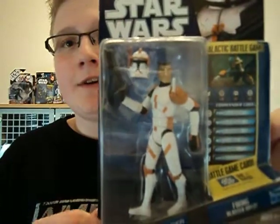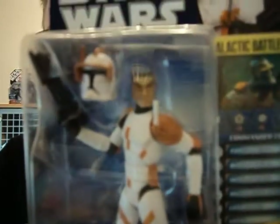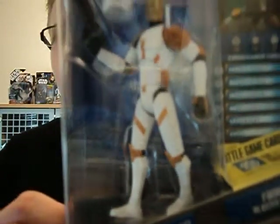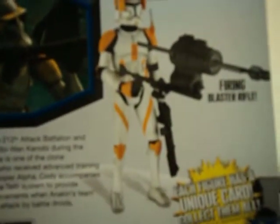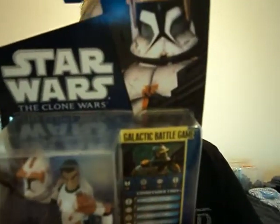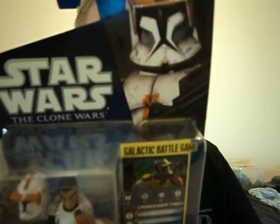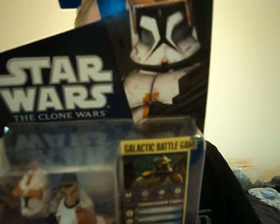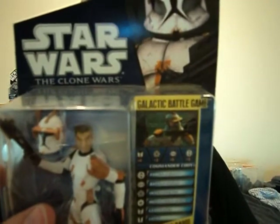Now, to the thing I'm going to show in this review — it's this guy, Clone Commander Cody from the Clone Wars. I'll quickly read from the back of the box. It says: Cody leads the 212th Attack Battalion and serves under Obi-Wan Kenobi during the Clone Wars. He is one of the Clone Commanders who received advanced training under ARC Trooper Alpha. Cody accompanies Obi-Wan to the Outer Rim system to provide military reinforcements when Anakin's team comes under attack by battle droids.